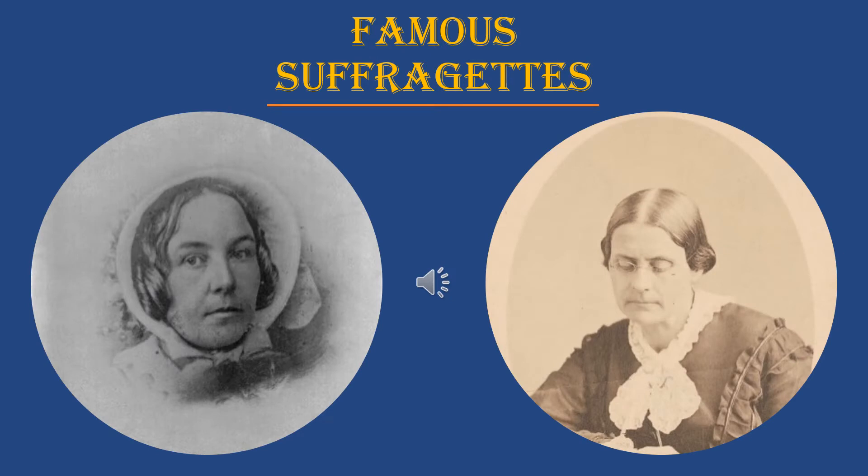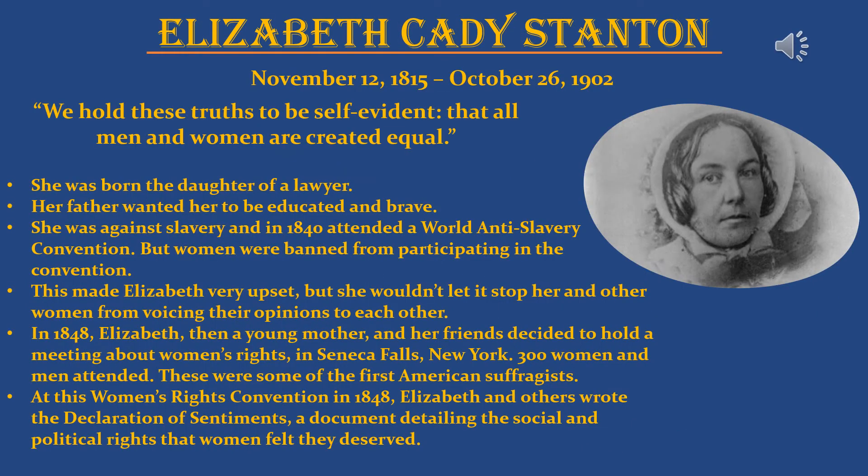Now I'd like to talk about some famous suffragettes you've probably heard about in school. One of the most famous is Elizabeth Cady Stanton, born November 12, 1815, and died October 26, 1902. Here's a quote I really love from her: 'We hold these truths to be self-evident: that all men and women are created equal.'